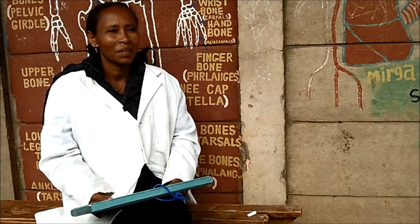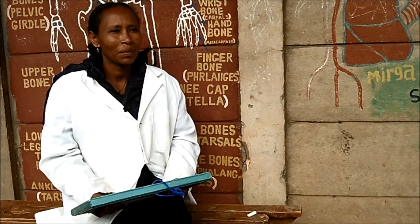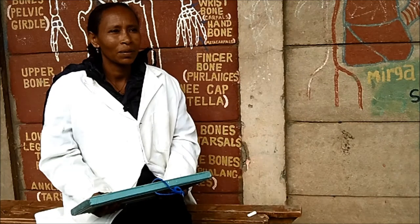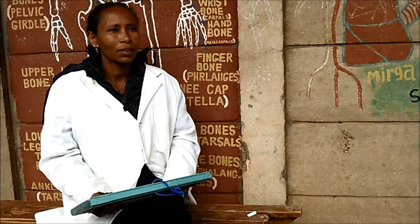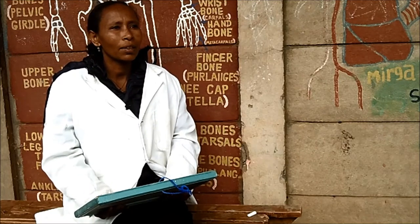It was a lot of work for us to correct each exercise of the students. Now we can easily see and correct their work on the slate. Zabini is one of my students in my class. The slate has helped her to improve her handwriting and increase her performance in the class.